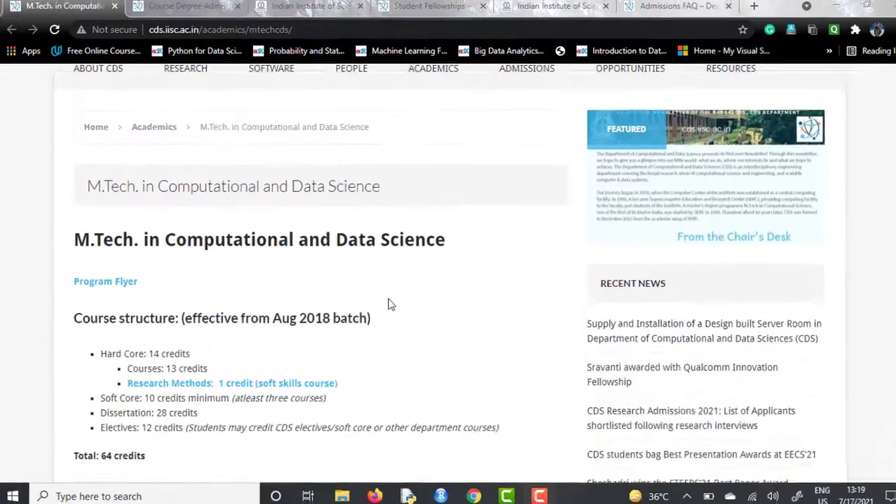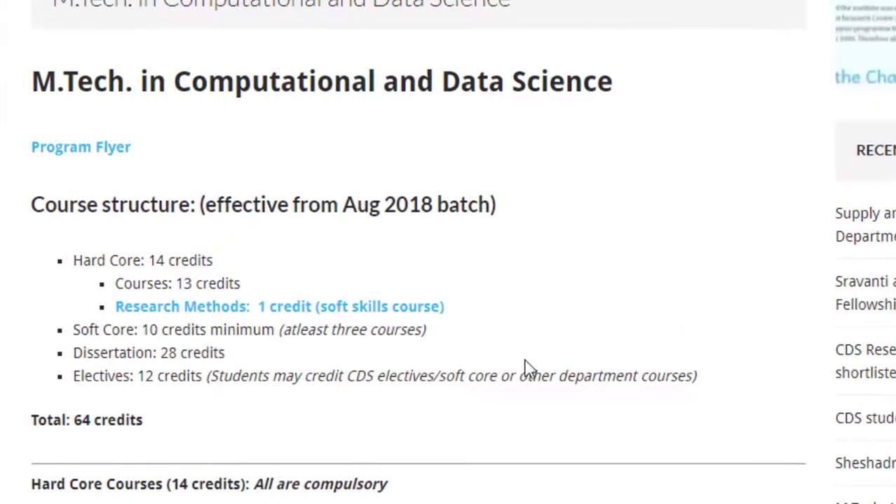Now if we talk about the course structure, there are 14 credits that you have to complete from the hardcore courses, 10 credits from softcore courses, a dissertation of 28 credit points, and you have to select a subset of courses from the electives worth 12 credits. So in order to be eligible for an MTech degree, you will need to complete 64 credits total.